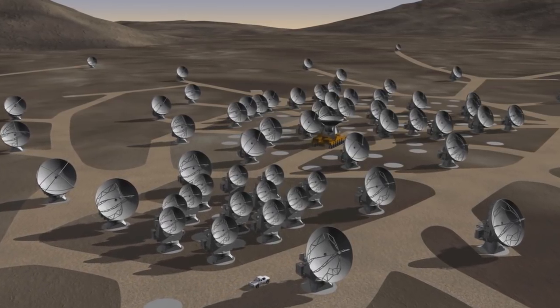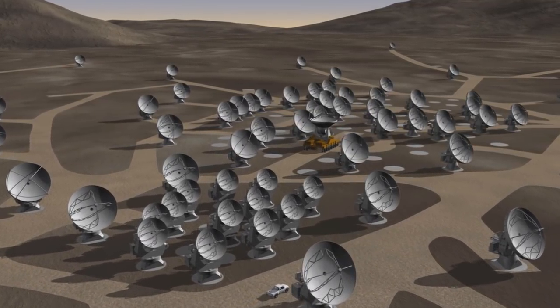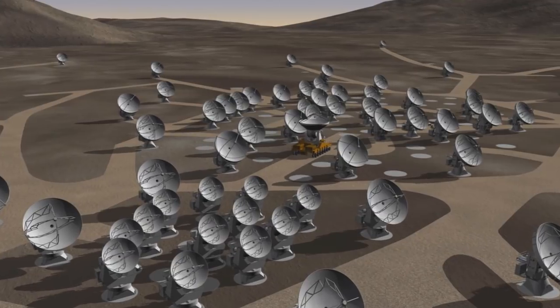Hello and welcome to the ESOcast. In today's episode, we're going to travel to the site of ALMA, the Atacama Large Millimeter and Submillimeter Array. This amazing new telescope is being built right now in the Chilean Andes at an altitude of 5,000 meters — high enough to be literally breathtaking!